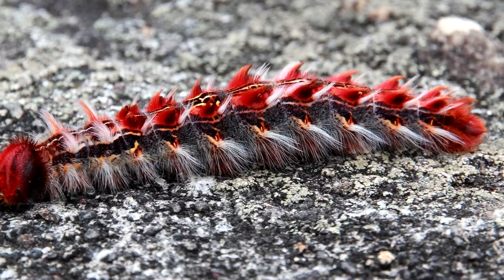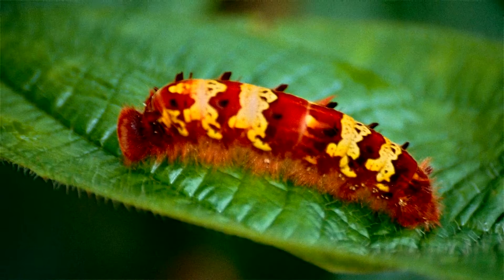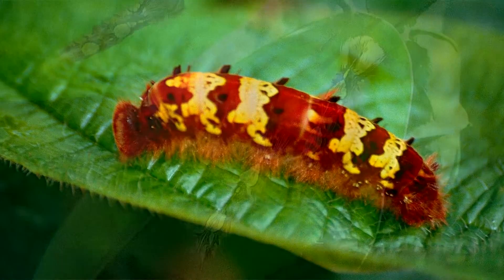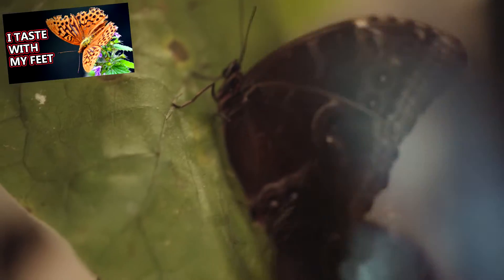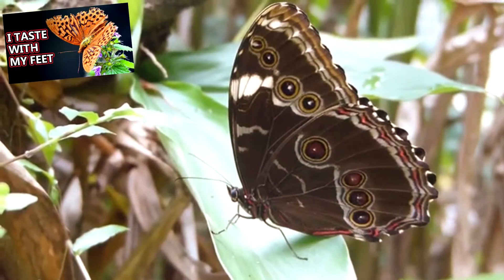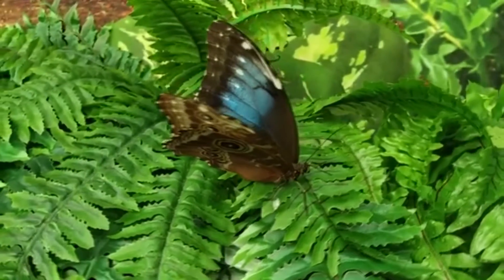The caterpillars emerge about two weeks later and come out spiked and colorful. The larvae eat plant material and grow, shedding their outer layer as they get larger. Butterflies undergo complete metamorphosis, so once they've reached a big enough size, typically after three to five molts in Morphos, they form a chrysalis.